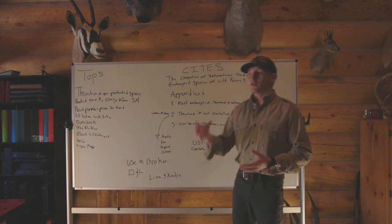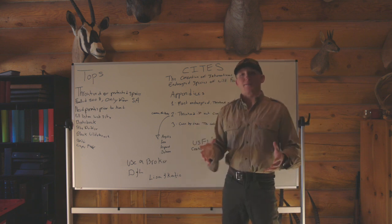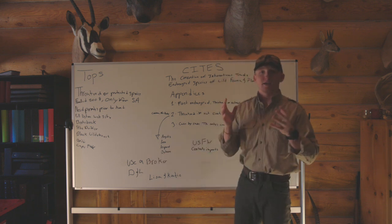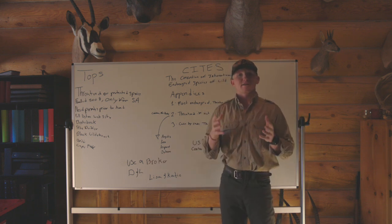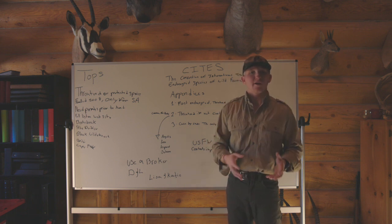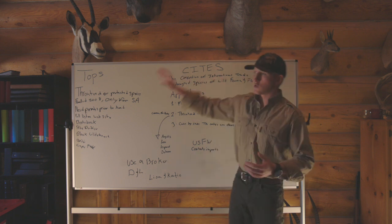There's a lot of different stuff that goes into this, but if you're going to go on a safari, I suggest you get a hold of D&L — Lisa and Katie — to start prepping for your hunt, because this is stuff you need to know prior to leaving, and stuff you need to be aware of when going on any international hunt, whether it's CITES or TOPS.